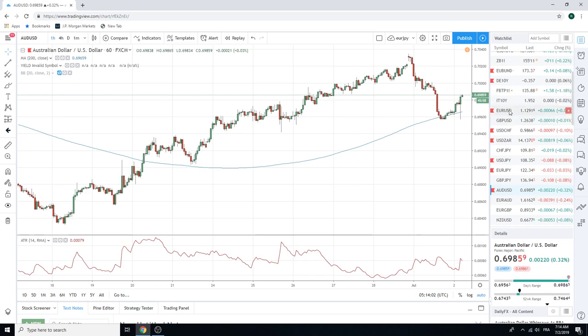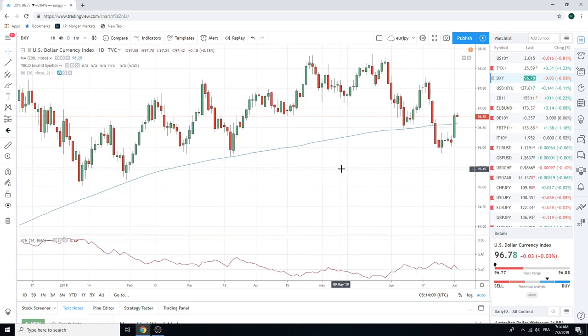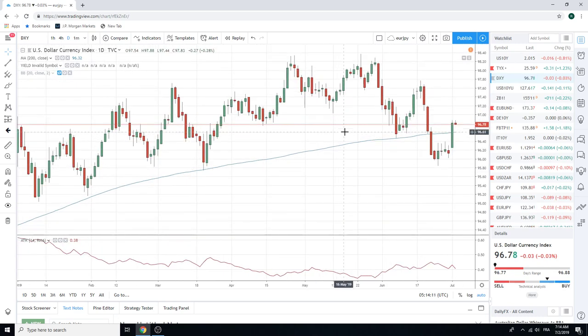Elsewhere, let's look at the DXY. This ended up breaking the key 96.60 — the 200-day — yesterday. Closed at 80, now at 78. This is important and gives us a little bit of confidence with our Aussie shorts. Looks like we're going to get a stronger dollar in the coming days. On a daily close, just keep your eye on 96.60. I don't think we're going to retest it today — it was quite a powerful move yesterday.